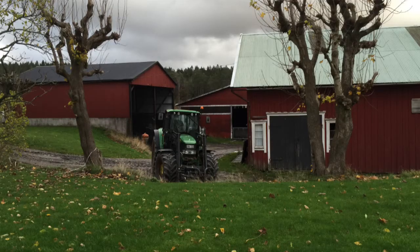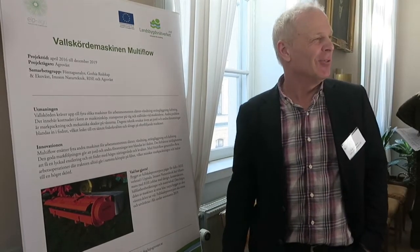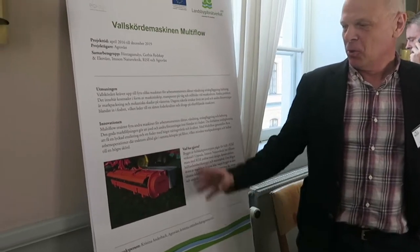Inge Karlsson's farm Hulsgård in Western Sweden produces organic meat. He wanted a machine for improved forage harvest and decided to construct it himself.